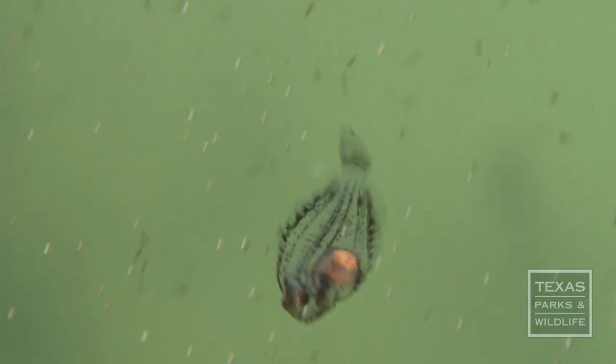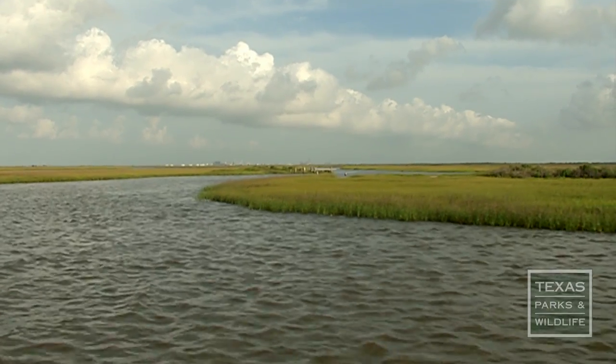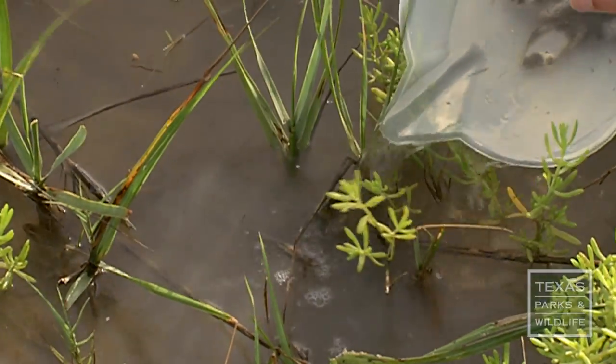Coastal fish hatcheries use brood stock to produce thousands of small flounder that will eventually go back into the bays. If we're able to stock fish into areas that are needed, then that is just another additional tool that can help the population recover.